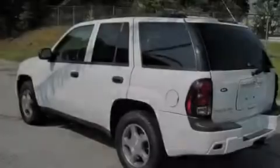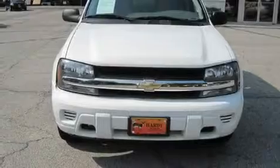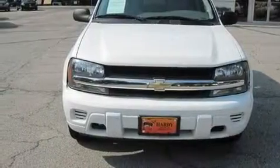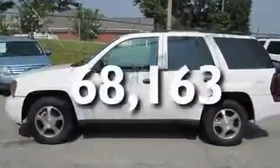Its top features include a power driver's seat, heater vents for rear seat passengers, cruise control, XM satellite radio, a trailer hitch receiver, aluminum wheels, cargo tie-downs, a low-tire pressure indicator, a keyless entry system, and this vehicle has fewer than 69,000 miles on the odometer.